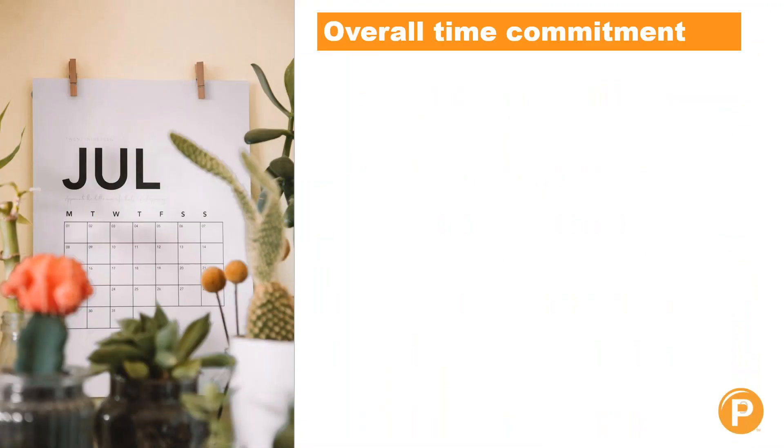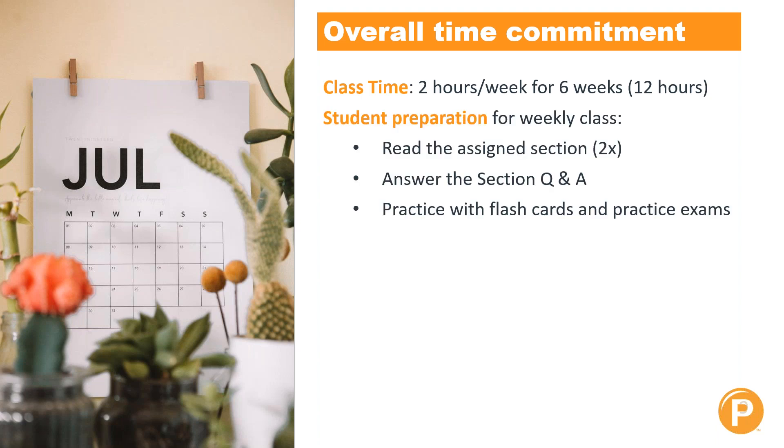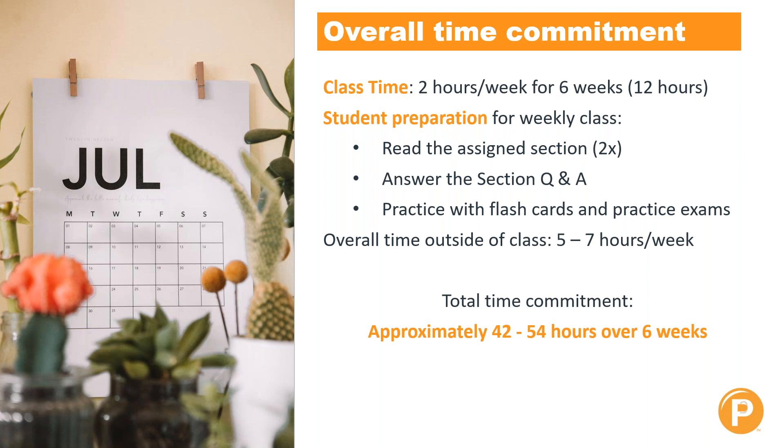What is the overall time commitment required to get your certification? The class time is two hours per week for the six weeks, so 12 hours of total class time. Then you have student prep to do outside of class: reading the assigned sections (recommended twice), answering the section Q&As, practicing with your flashcards, and practicing exams — for a total of roughly five to seven hours per week outside of class. Your total time commitment would be approximately 42 to 54 hours over the six weeks.